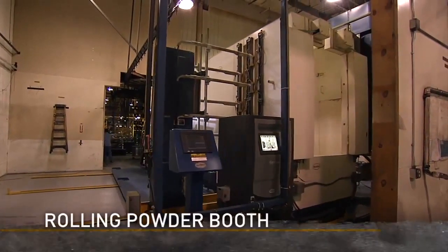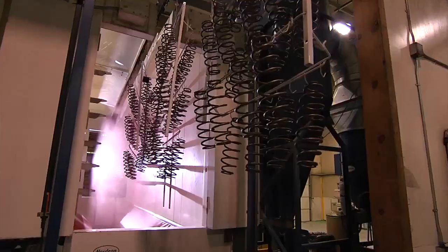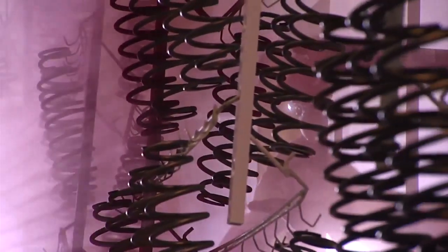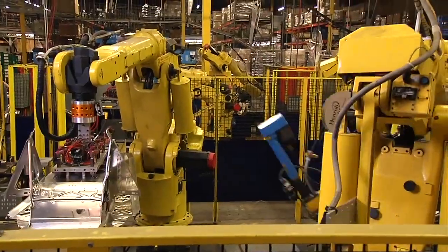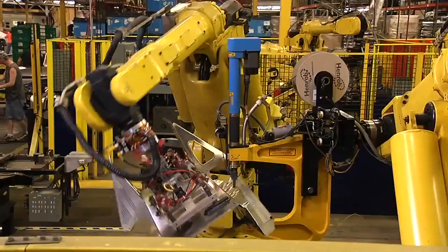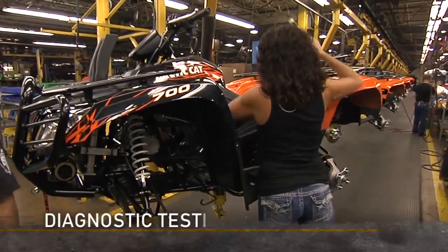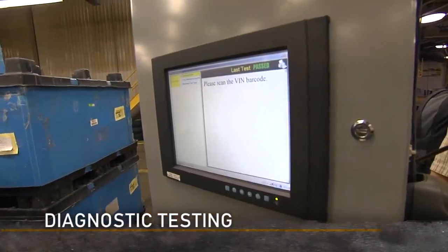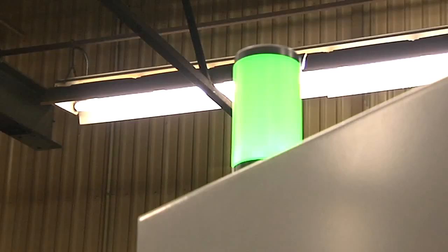Instead of multiple powder coating booths, we now have a single rolling booth that moves where we need it. Here is where we apply the accent colors. This saves time and reduces the amount of parts handling required. This robot can be programmed to do a lot of different jobs — here it applies self-piercing rivets. Every vehicle goes through a thorough electronic diagnostic test to make sure everything is properly calibrated. The green light indicates that the vehicle has passed the test.